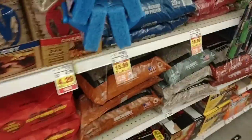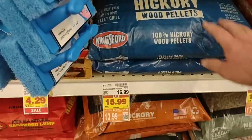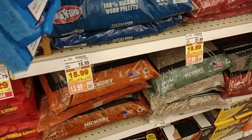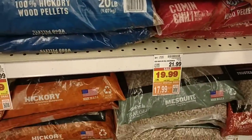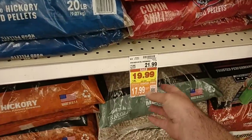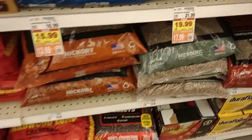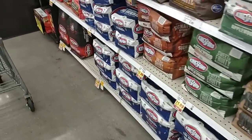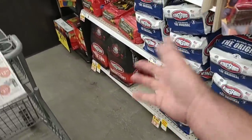They have some other charcoal deals — hickory wood pellets at $13.99 with the digital deal, down from $16.99. There are some Gumen chili wood pellets at $17.99 with the digital coupon. But the best deal is going to be the 16-pound bags of the regular Kingsford and the Match Light.